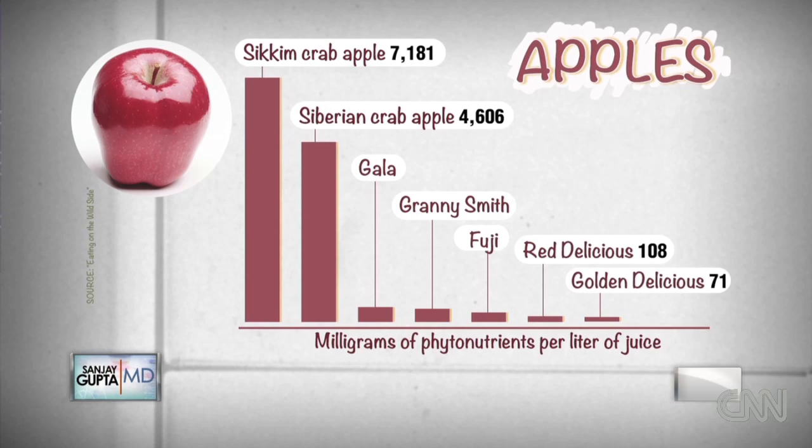Most of the nutrients in most foods are in the skin, because that's what is exposed to the elements and where plants have that first line of defense.